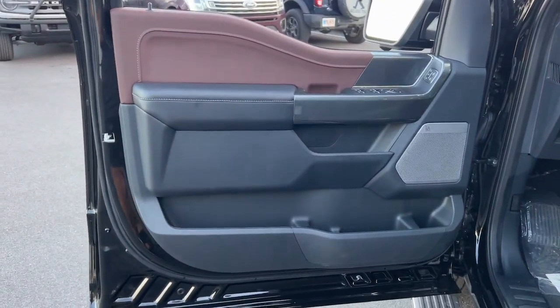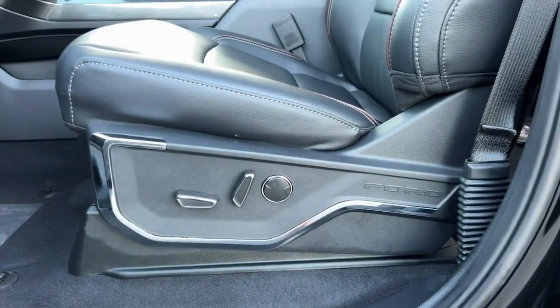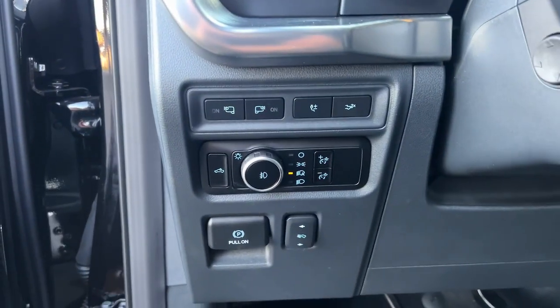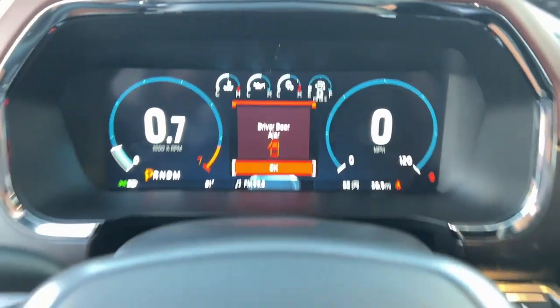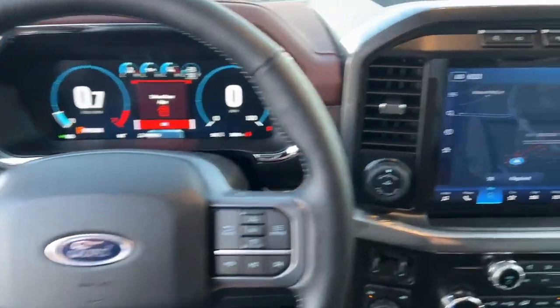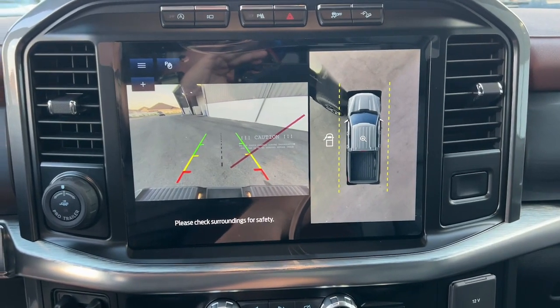The following are some of this vehicle's highlighted options: heated steering wheel, Apple CarPlay and/or Android Auto, 360-degree view camera, heated and/or cooled front seats, wireless charging station, keyless entry, navigation system, fog lamps, satellite radio, backup camera.